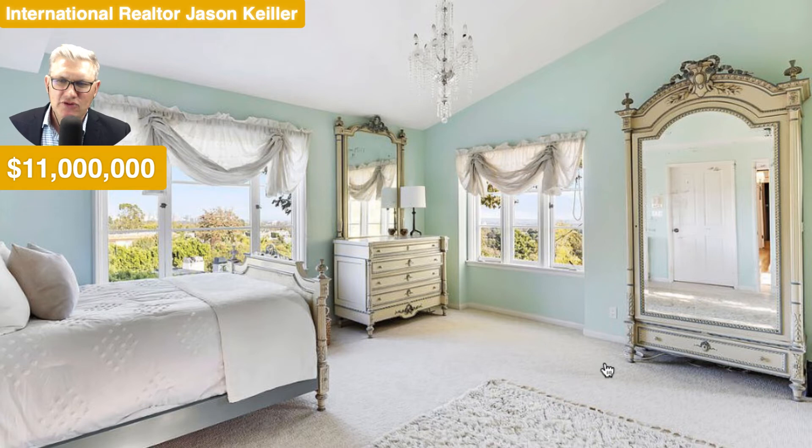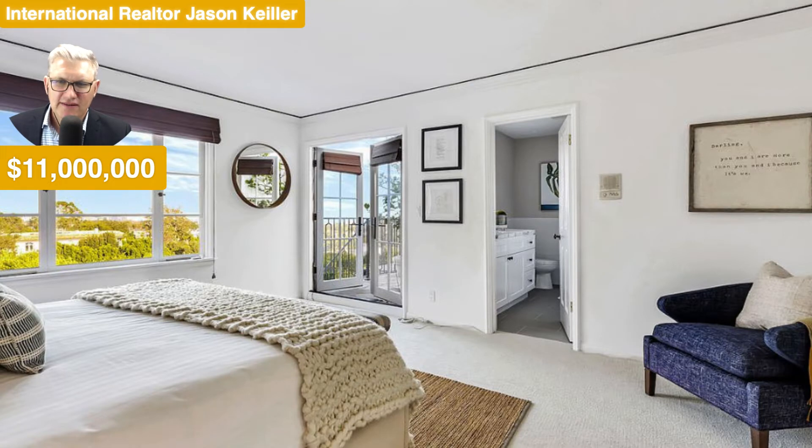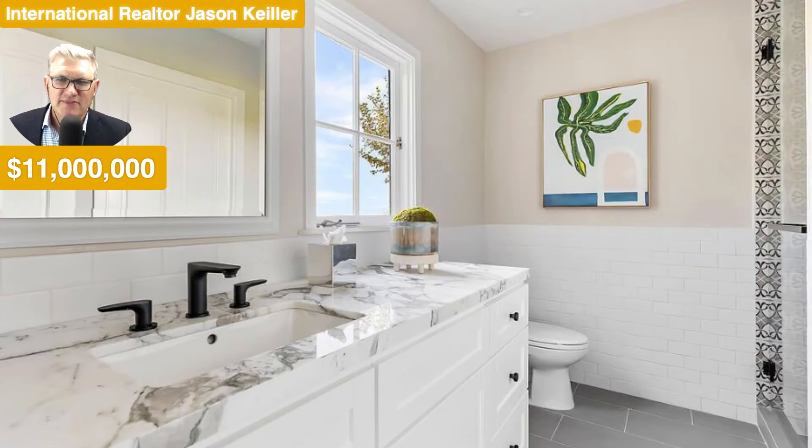And then a huge, huge wardrobe there, beautiful with the mirror built in — drawers at the bottom. Lovely cottage windows out and a crystal chandelier at the top, so very, very nice indeed. Into the bathroom, which also goes outside — that's pretty clever. Lovely interior there as well. Very nice indeed. This place is a beauty.